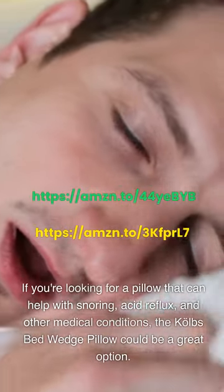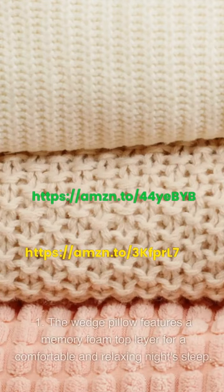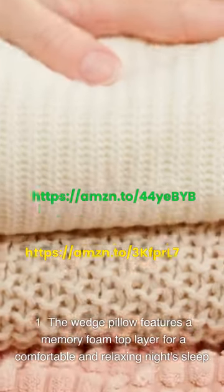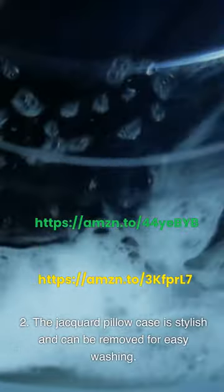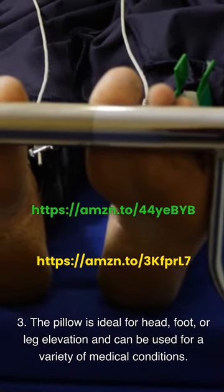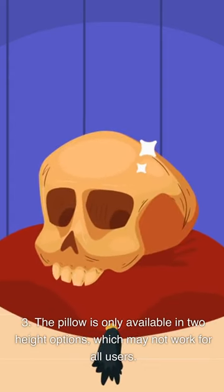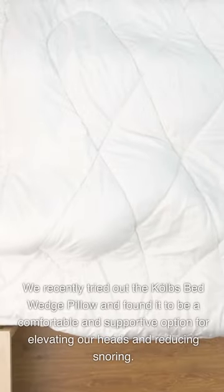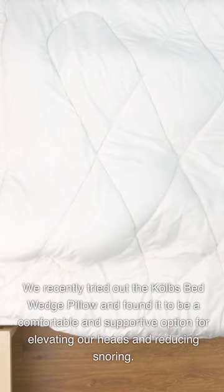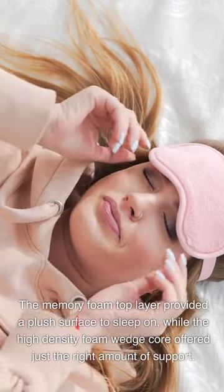Kolb's Bed Wedge Pillow. If you're looking for a pillow that can help with snoring, acid reflux, and other medical conditions, the Kolb's Bed Wedge Pillow could be a great option. The wedge pillow features a memory foam top layer for a comfortable and relaxing night's sleep. The Jacquard pillowcase is stylish and can be removed for easy washing. The pillow is ideal for head, foot, or leg elevation and can be used for a variety of medical conditions. Please note: some users find the pillow too firm and uncomfortable; the pillow may slip down during the night, requiring frequent adjustment; and it is only available in two height options, which may not work for all users. We found it to be a comfortable and supportive option for elevating our heads and reducing snoring, with the memory foam top layer providing a plush surface and the high-density foam wedge core offering just the right amount of support.